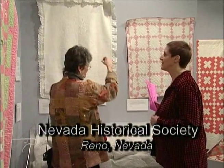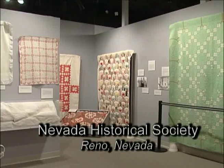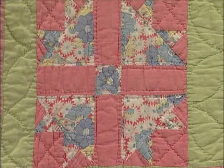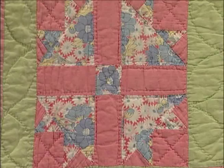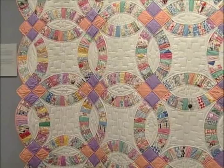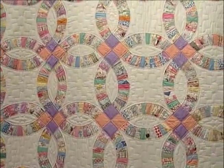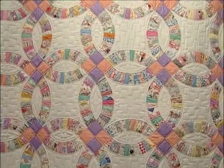This time on Exploring Nevada, we'll feature an art form as American as baseball and apple pie: quilting. In colonial times, fabric was so hard to come by that women resorted to sewing together small pieces of cloth for bedding, even clothing. Quilting was evident in the fashions of the day, as we see in this beautiful dress here.